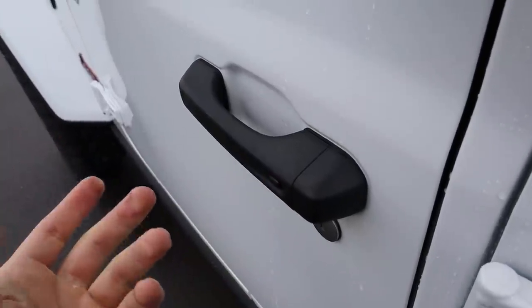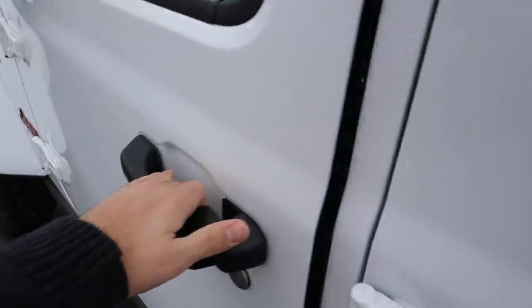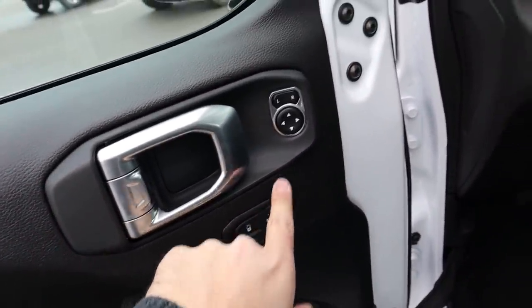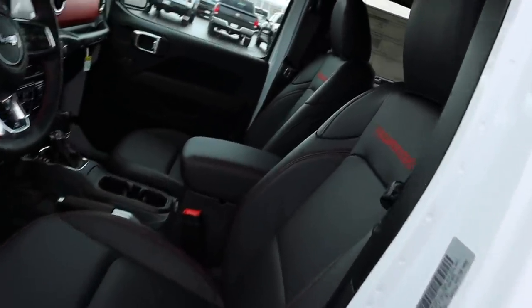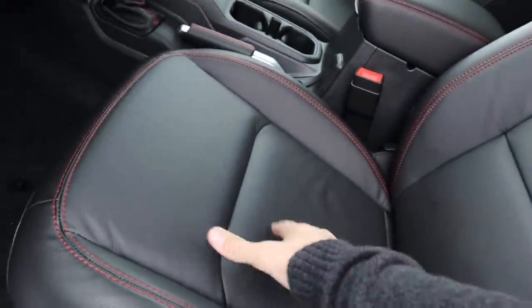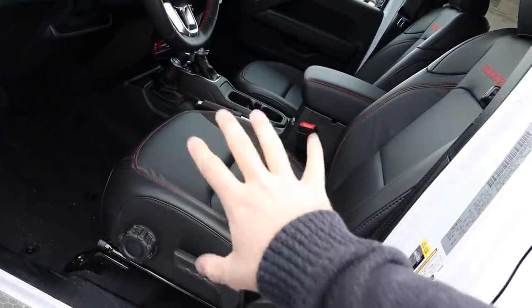Up front there's keyless entry — one touch to lock, and put your hand on the back of the door handle to unlock. It does have blind spot monitoring as well. The front door panel looks identical to the rear but extends to a longer length. You get the unlock and lock, and mirror controls in the door. The front seats look identical in material to the rear, though they say Rubicon on the side. They are manually adjustable because you can spray water in this vehicle, so they can't put power seat adjustments in.